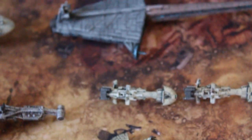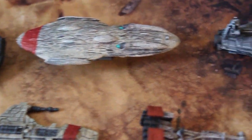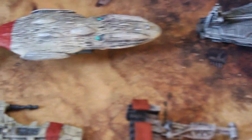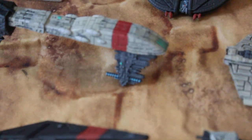This is a Vallejo Stone Gray, and I also used a color called Starship Metal Blue on some of the, like, technological areas. You can see it here on this segmented piece.